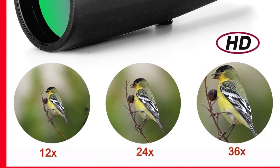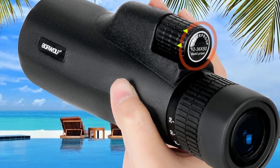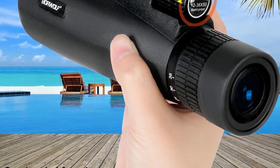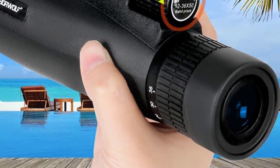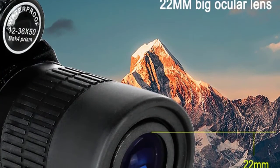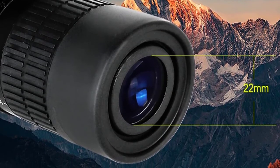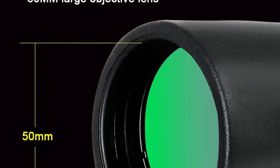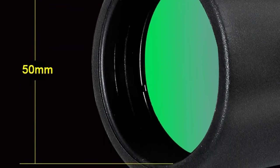Objective lens diameter: 50mm. Eyepiece diameter: 22mm. Magnification: 12-36x. Field of view: 5.6 degrees. Origin: CN. Type: monocular. Prism: BAK4. Model number: 12-36x50. Lens coating: multi-layer wide band purple film. Focus type: detached. Shape/size: 185mm x 200mm x 60mm. Net weight: 365 grams.